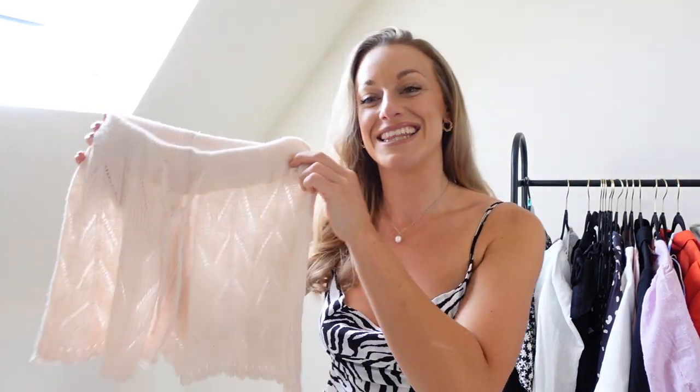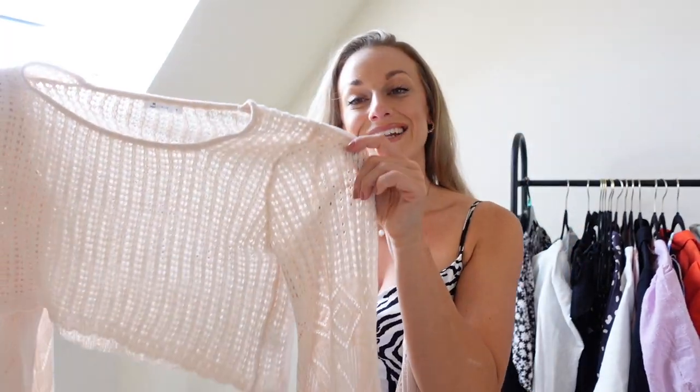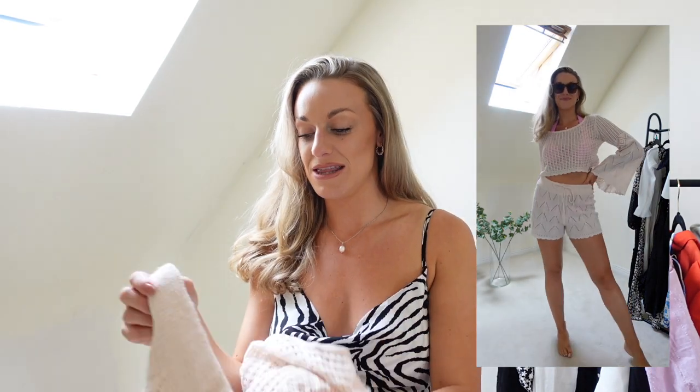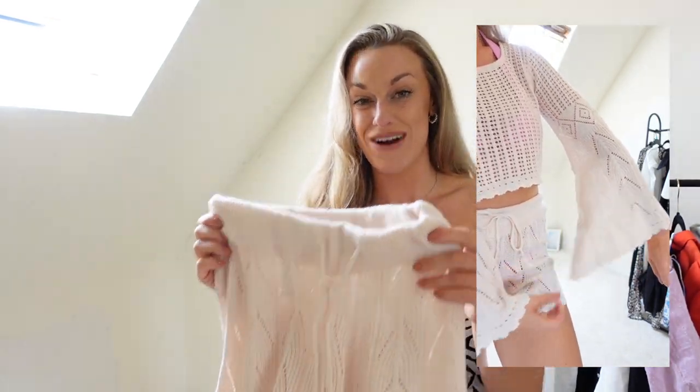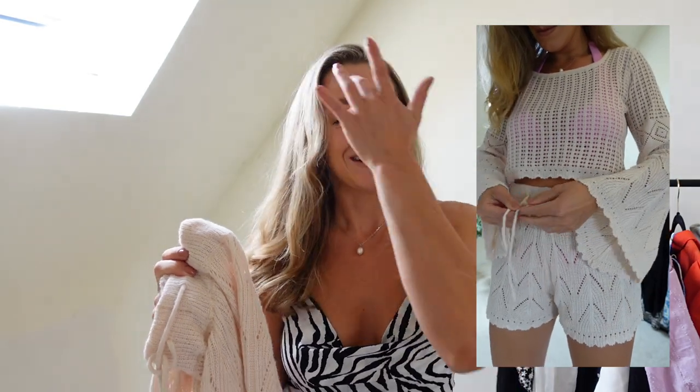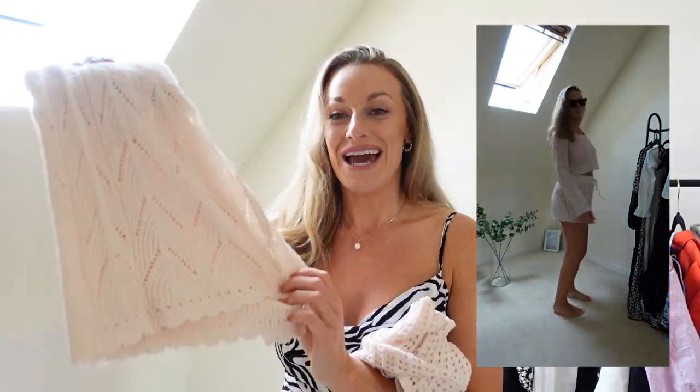I'm going to start with one of my favourite pieces — a crochet set. There are these really cute crochet bottoms and a lovely crochet long-sleeve crop top. I've never bought one before because I've never found them flattering. As a UK size 12 with curves and a slightly more protruding stomach, the bottoms usually look unflattering, but these literally look like a dream. They have an elasticated waistband which you can very rarely find on crochet, which is great because the bloat is real.